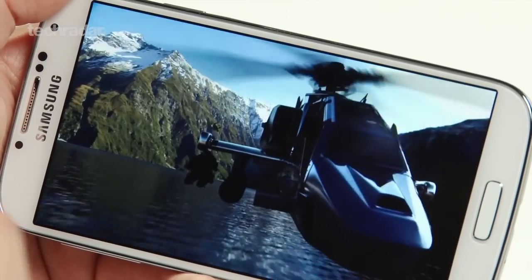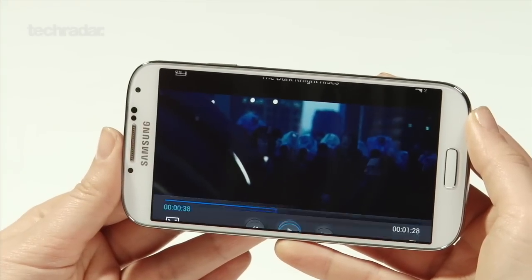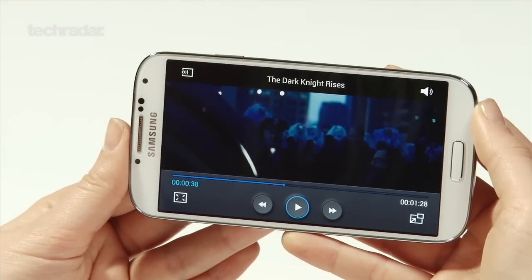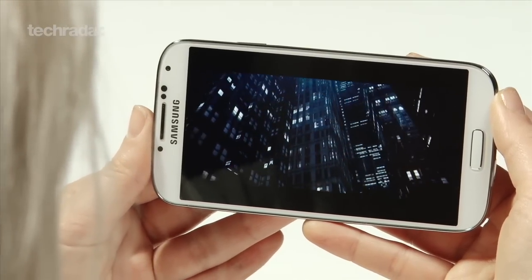There's a bunch of innovation on top that we're not sure really works — things like smart pause, where you can look at the screen and it will pause when you look away. This doesn't work as well as we'd like in real life, but there are real technological advancements that show that Samsung is at least pushing forward with the Galaxy S4.